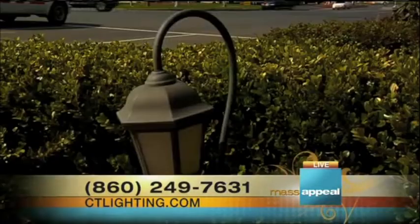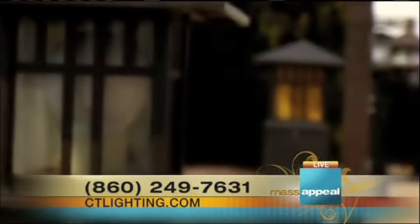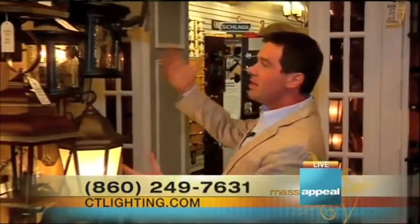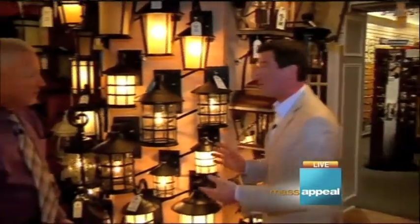Our sales staff is very knowledgeable on scale, size, color, and style. If you bring us pictures, we'll certainly be able to find you the right light. Whether you're looking for traditional or classic looks, or something a little more contemporary and modern, the Connecticut Lighting Center has got it — but they also have something that's a little bit in between.